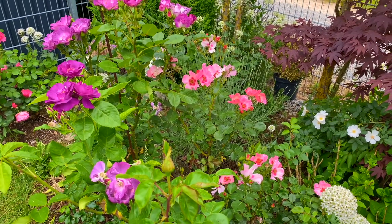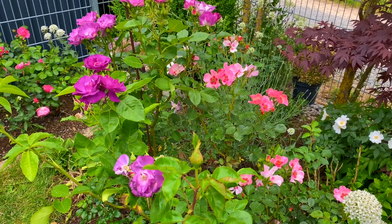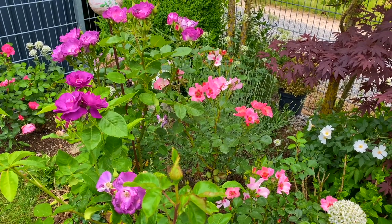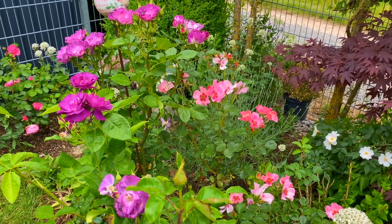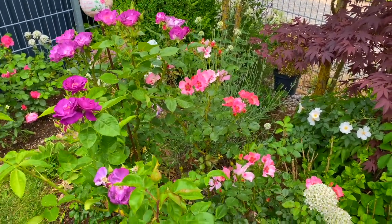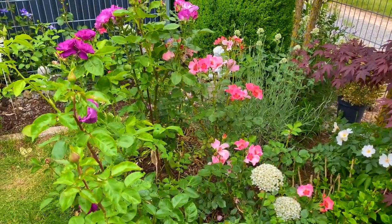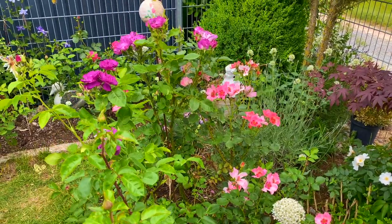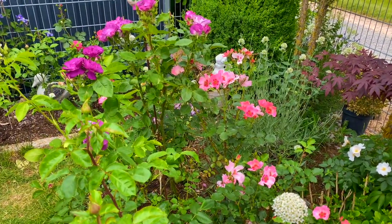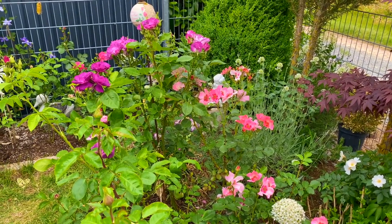I got these three roses about seven years ago and planted them in several places in my garden — I actually transferred them about four times, so they have gone through a lot of stress. But as you can see, they are quite happy now in this spot. All three of them love a sunny place, and they are producing a lot of blooms. I'm so happy to have them in my garden.